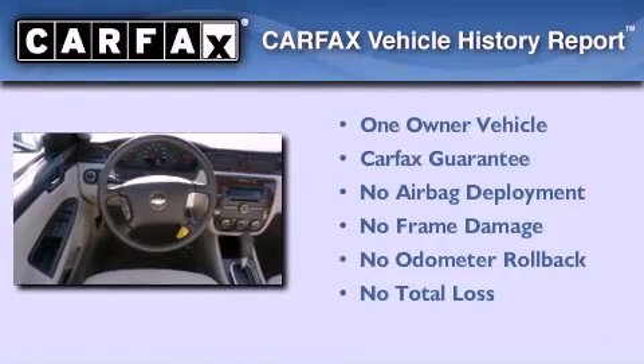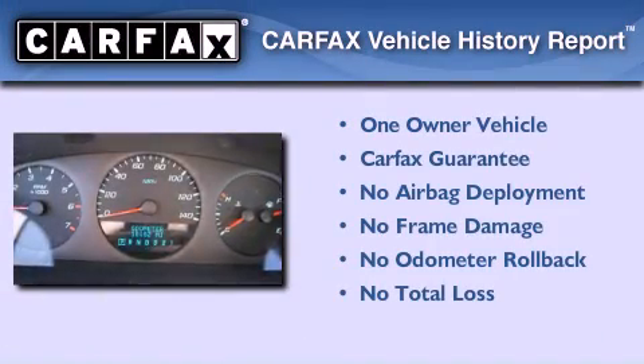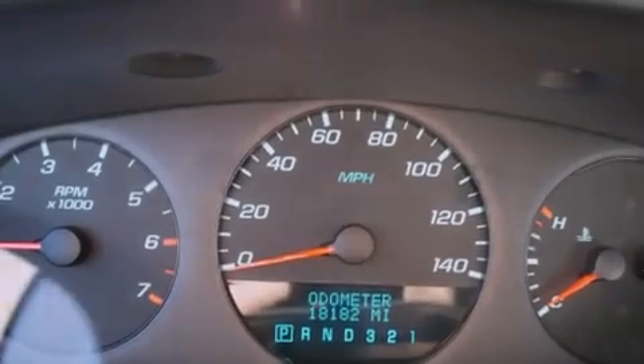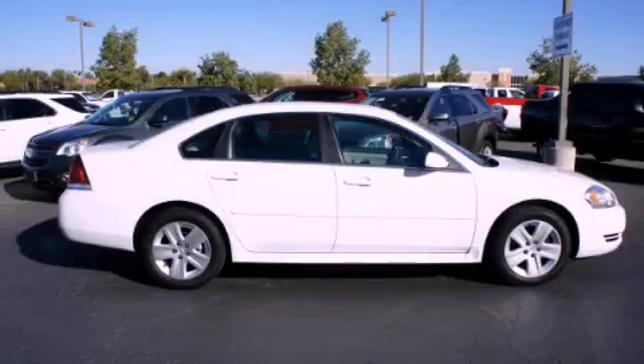This Chevrolet has had only one owner, and it qualifies for the Carfax Buyback Guarantee. We hope you found this video informative. Please contact us today.